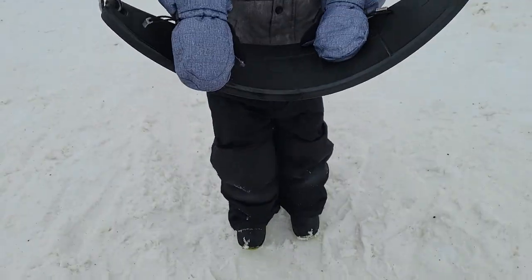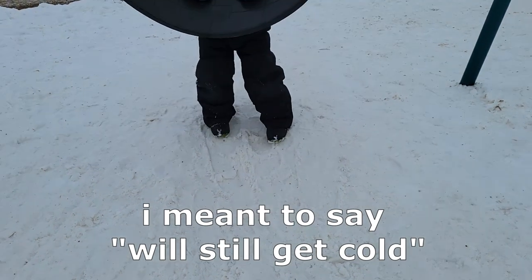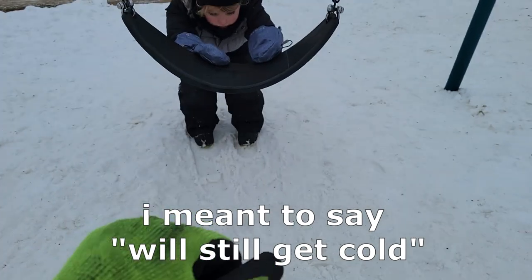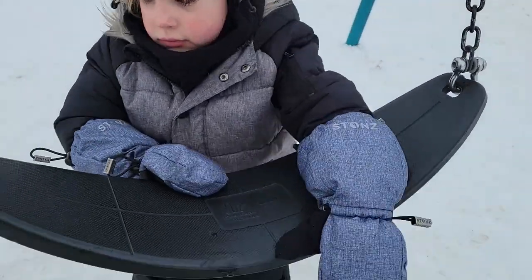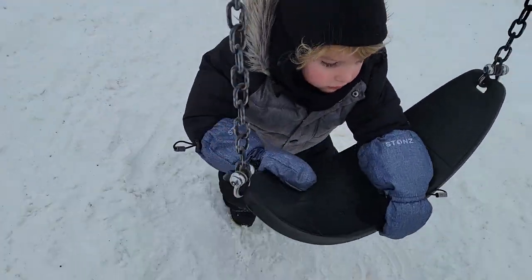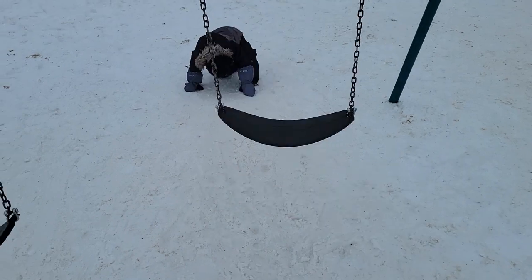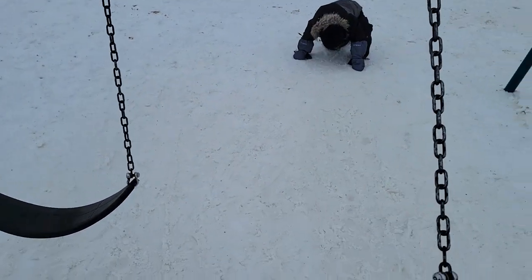Of course, their little hands will still get cold when it's negative 20, negative 30 Celsius and they're playing outside for more than 20 to 30 minutes — just a fact of life. There's nothing that's going to keep them always warm without electrical heat or something else. But as far as kids' mittens go, these are the best. Highly recommended.